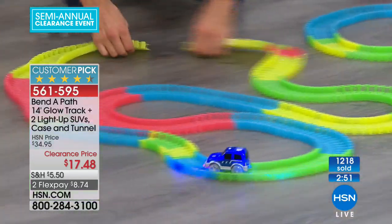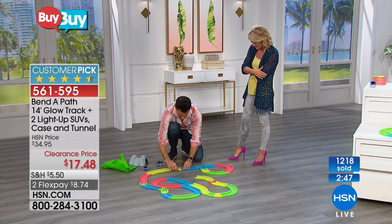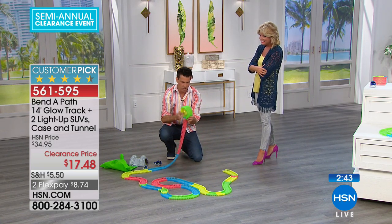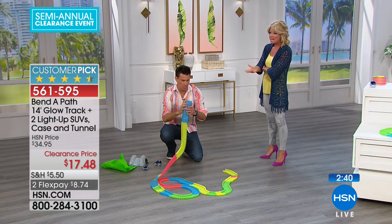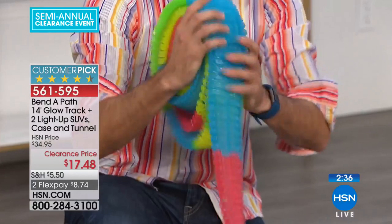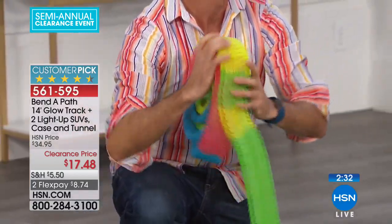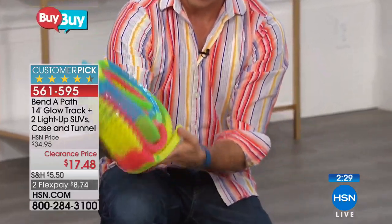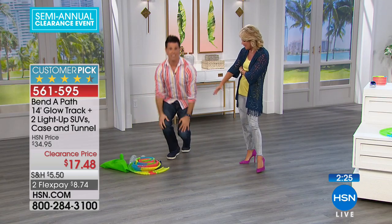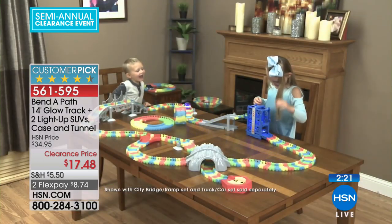The great part is the cleanup. Some toys take hours and hours to clean up. With this, you just connect them, start with a little circle, and roll — about 10 seconds is the cleanup. You remember old-fashioned tracks that were in a million different pieces with nowhere to store them and no flexibility. That's why this has been our number-one absolute favorite toy.